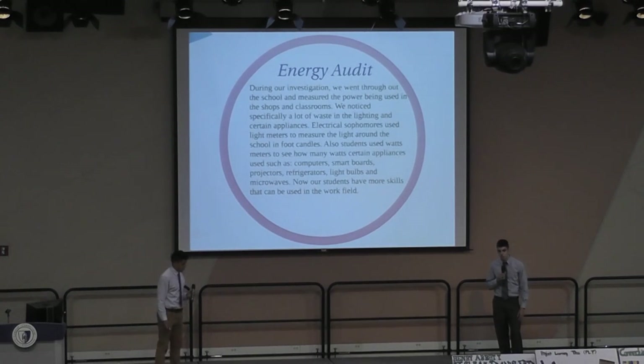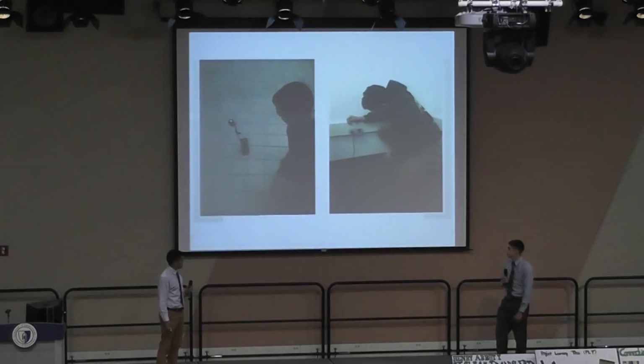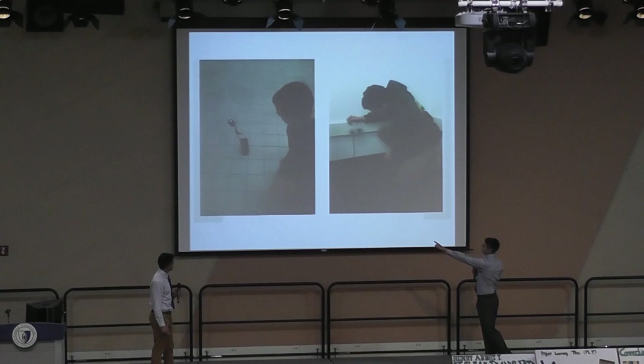During the school year, our Electrical sophomores conducted an energy audit of the school. We used light meters and watt meters to see how much light came to the floor through the lights and how much wattage appliances use. This gave students great job experience for later in life. This is a student on the left using a light meter and a student on the right using a watt meter.